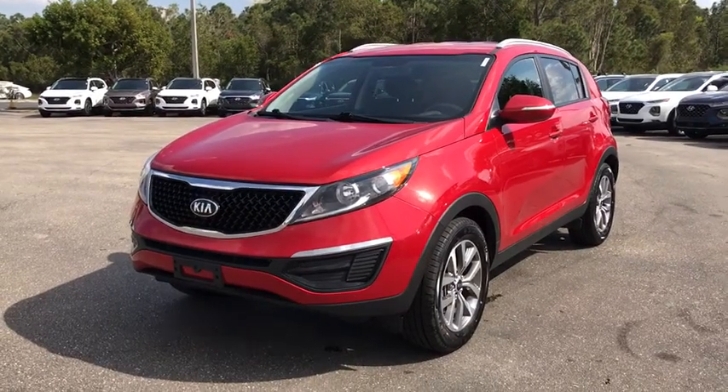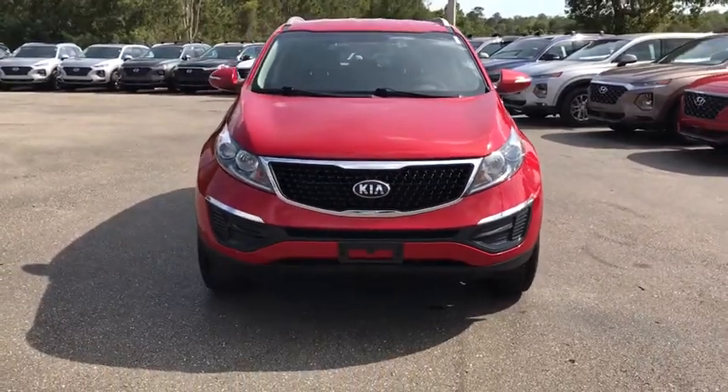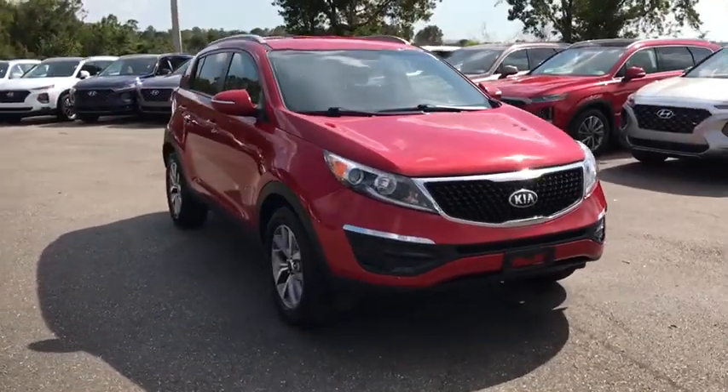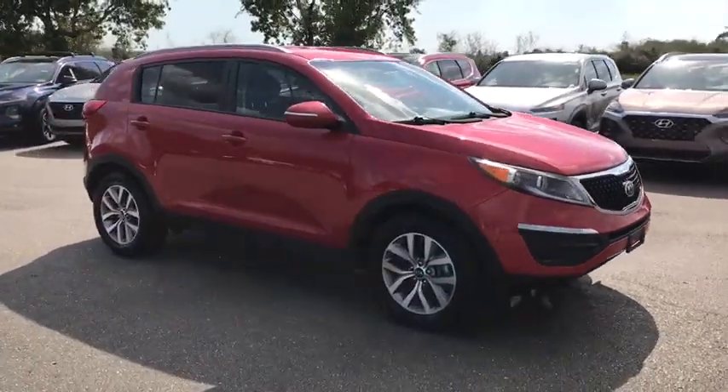We are pleased to show you the 2014 Kia Sportage. With its sleek and stylish exterior and its roomy, feature-laden interior, the Sportage both looks good and performs well on the road. This vehicle has less than 60,000 miles.